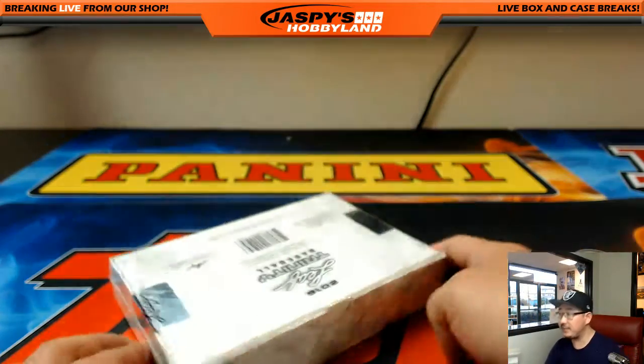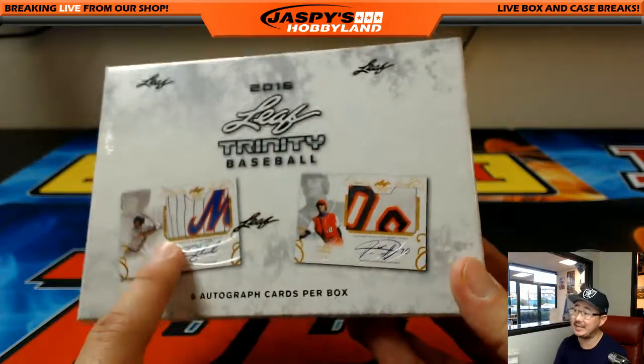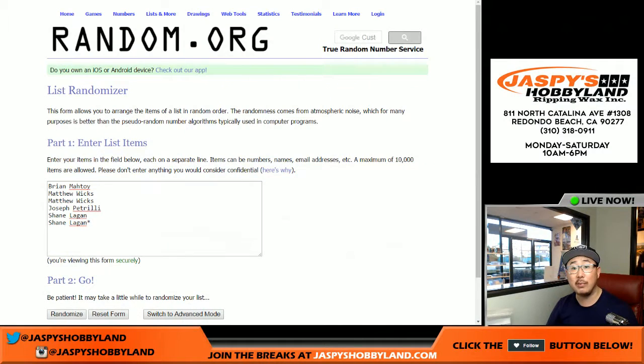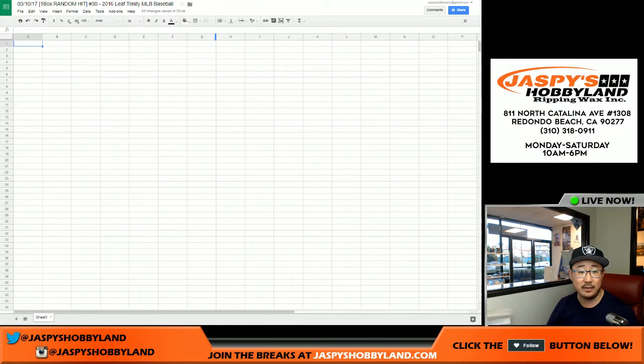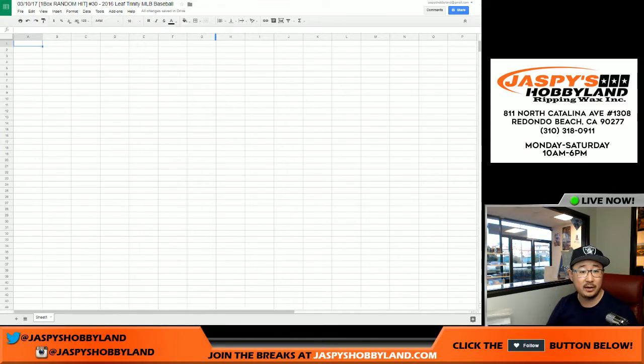Good afternoon, everyone. Joe for jazpyshobbyland.com here. Last box of the case — pulled Gurriel, have not seen TiVo yet. Maybe it's in the last one right here, ladies and gentlemen. A big thank you to the people who got into break number 30 from jazpyshobbyland.com: Brian, Matthew, Joe, and Shane.